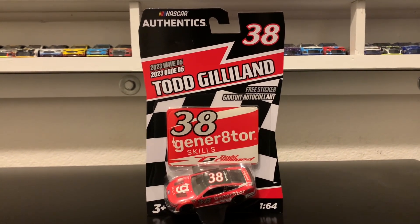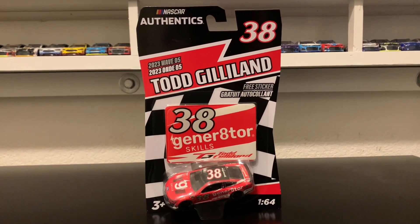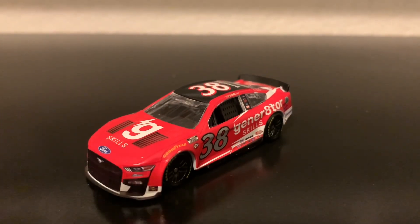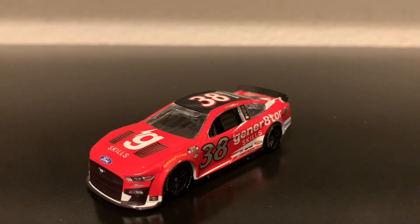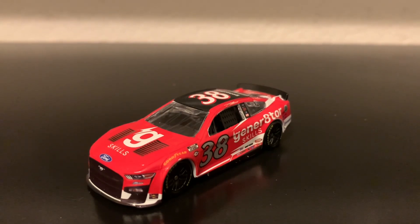We're going to open up Todd Gillen's car out of the packaging and review this diecast for the 40th review of 2023. Here's the diecast out of the packaging — this is the 2023 Todd Gillen Generator Skills Ford Mustang from Front Motor Sports. Todd Gillen was actually doing some ride-splitting, racing this number 38 car and also racing for Rick Ware Racing driving the number 51. He did that a couple of times this season, which allowed Zane Smith to get some cup seat time behind the wheel.